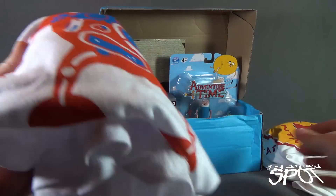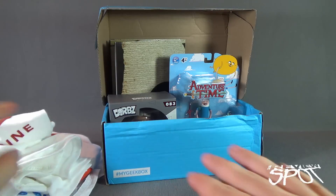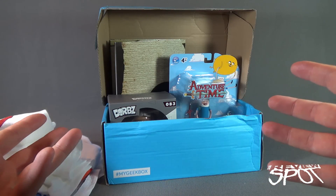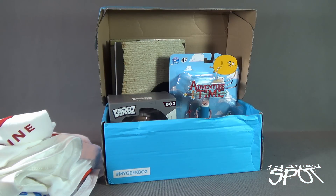We've got ourselves two t-shirts — one being robot-themed and one being Star Wars-themed, all of them being awesome. If you guys are interested in getting My Geek Box delivered to your house every single month, click the link down below and subscribe. This is My Geek Box for September 2016 — as always, thanks for watching, see you next time.